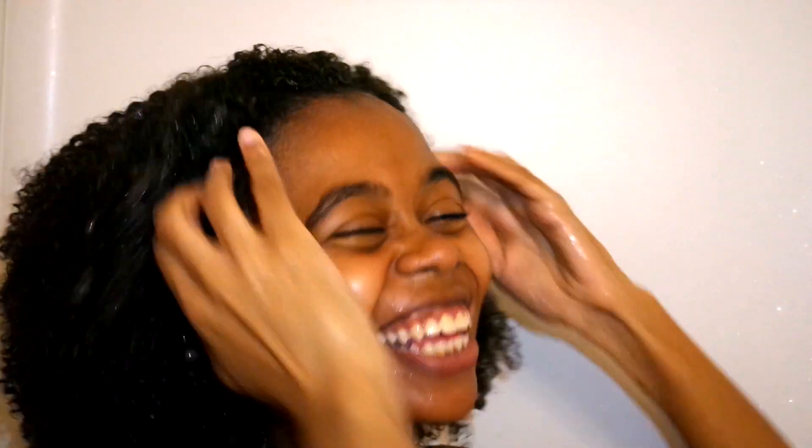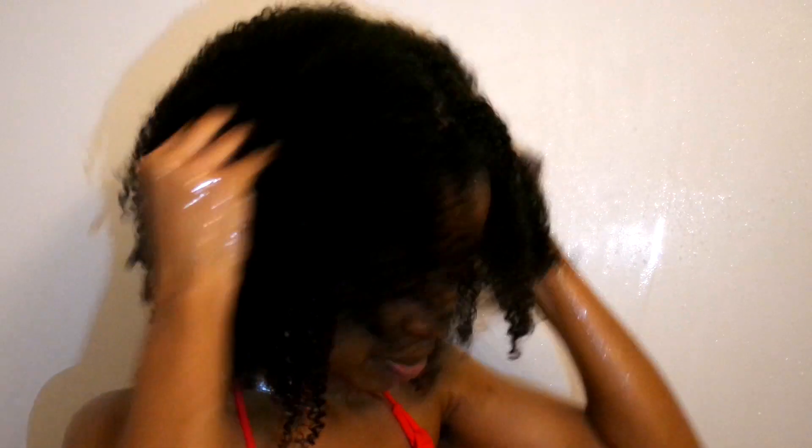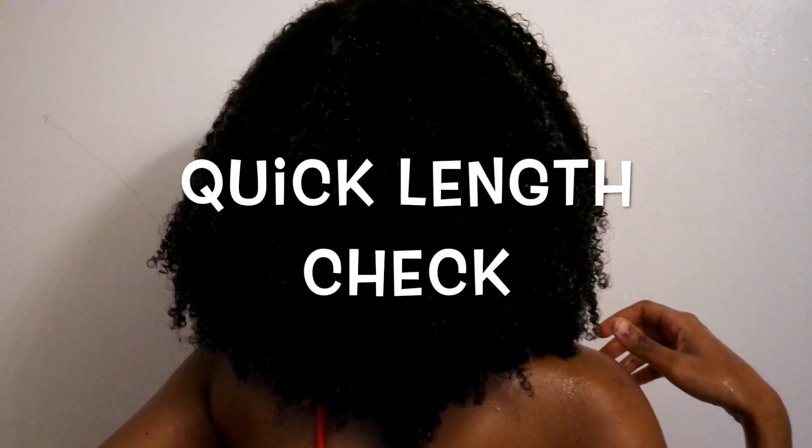I'm starting off with shampooing my hair, and I actually shampoo only once — I don't lather, rinse, and repeat. I just lather. I find that shampoos are really drying, and even with a good conditioner like the VO5 one I have, it still leaves your hair with little to no moisture. For shampoos or conditioners, I really just stick with the VO5 because it's cheap and your girl is a college student.